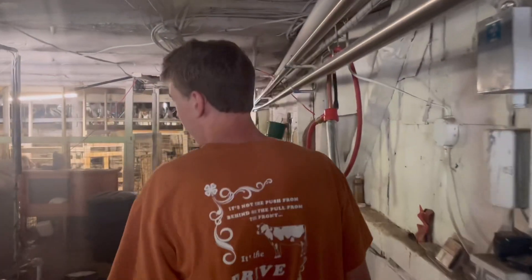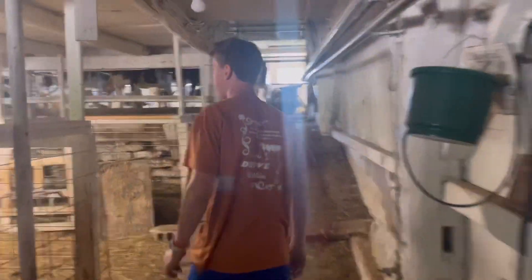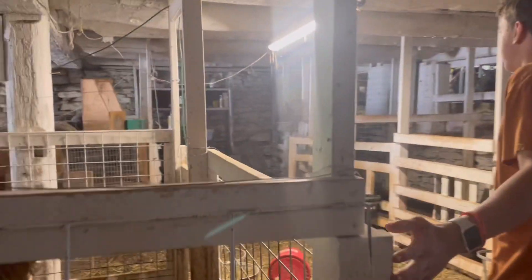I don't even know what to call this, but there's our grape thing over there. Head this way a little bit more. Here are some of our goats that we have inside.